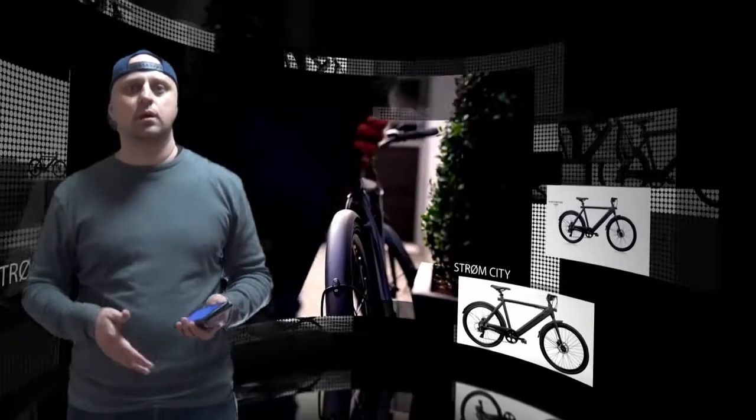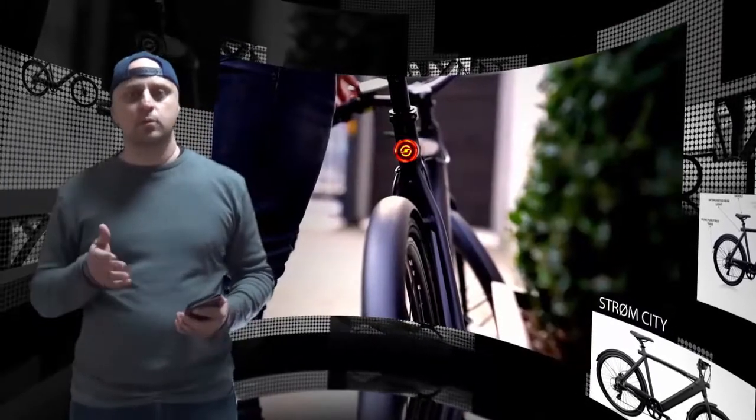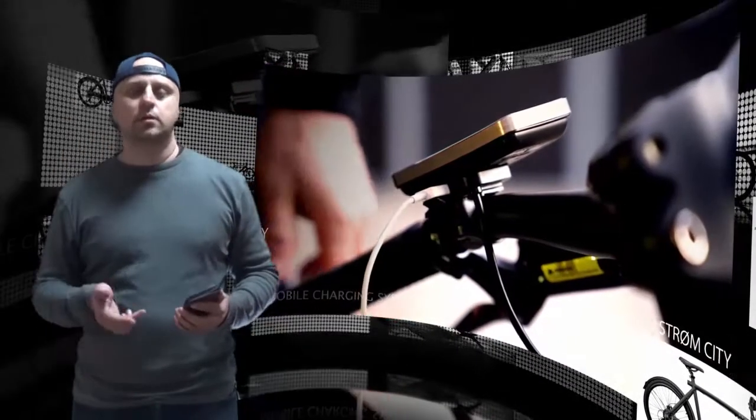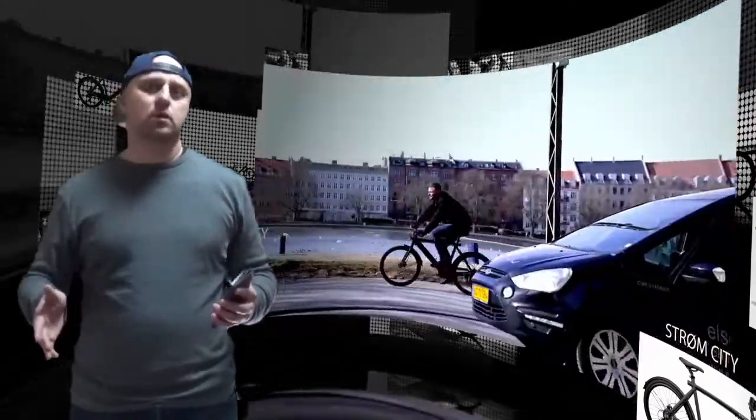E-bikes are typically great for short commutes through the city, but for those who have longer daily journeys to trek, the average electric bicycle just doesn't cut it. Strom is looking to change this with its Indiegogo campaign to bring its general-purpose e-bike to market, with a 50-mile range and packed with features.